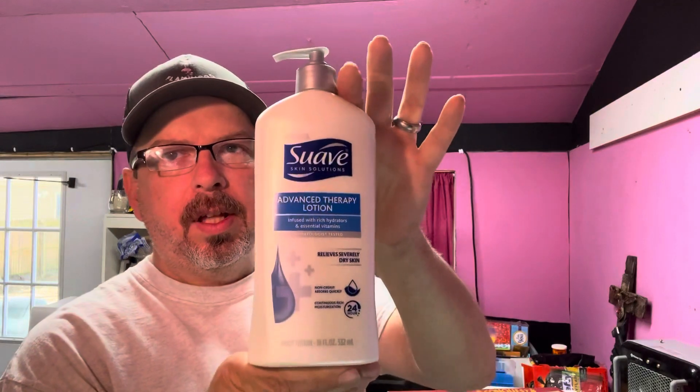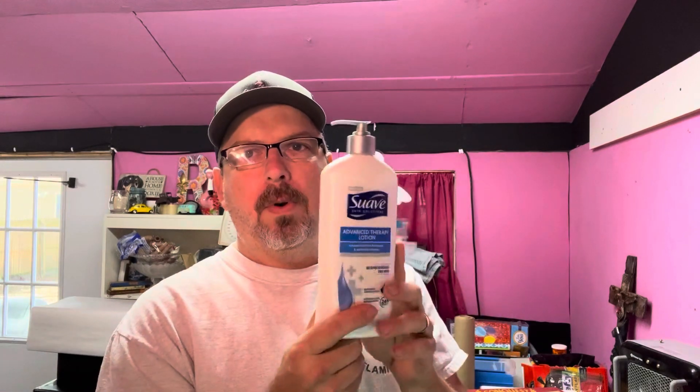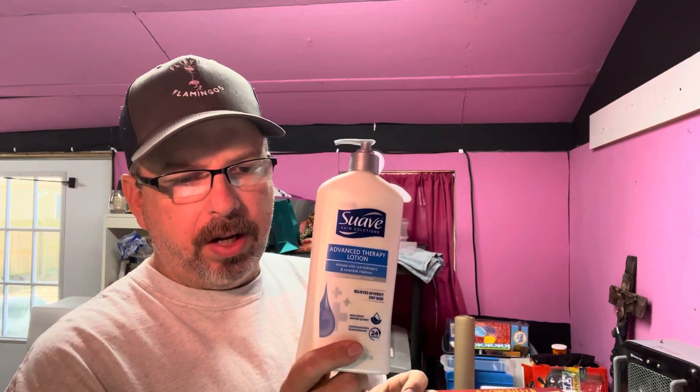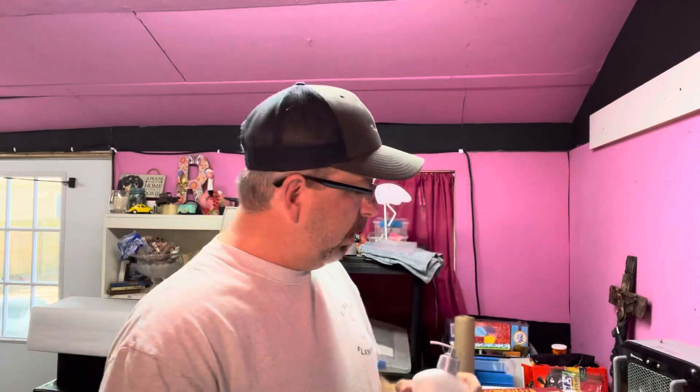Then we have some lotion. I had four of these listed — picked them up retail arbitrage, paid a dollar fifty a bottle. They were on clearance at Family Dollar. Brought them home and listed them, and somebody bought all four in one order. They paid $30 for all four; we're all in at $45.07, so we turned four six-dollar costs into $30 plus shipping. Good little flip, easy to package and ship.